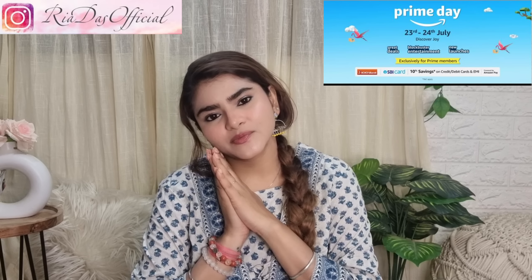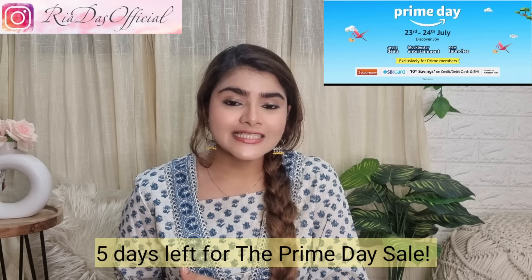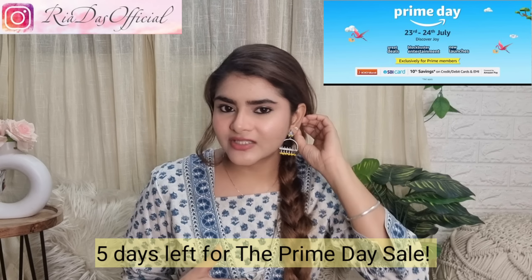Hi everyone, welcome to my channel and welcome to another video. I hope you all are doing good and I hope you all are safe. Today's video is going to be on an Amazon Ethnic Wear haul and I have a lot of 2-piece and 3-piece sets. Some are very affordable yet all are really good quality. I will give you all the product links, my haul store and individual links so you can check at your convenience.